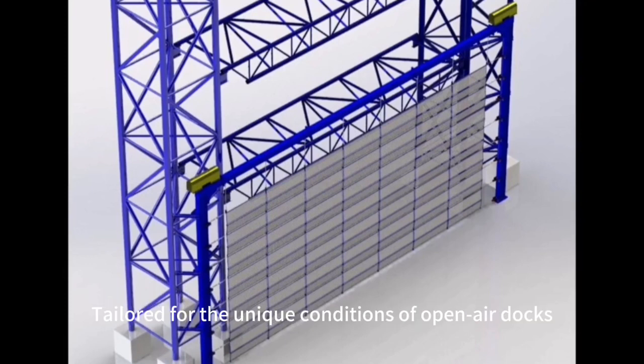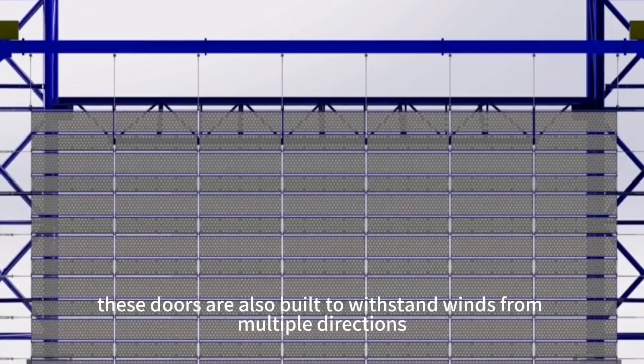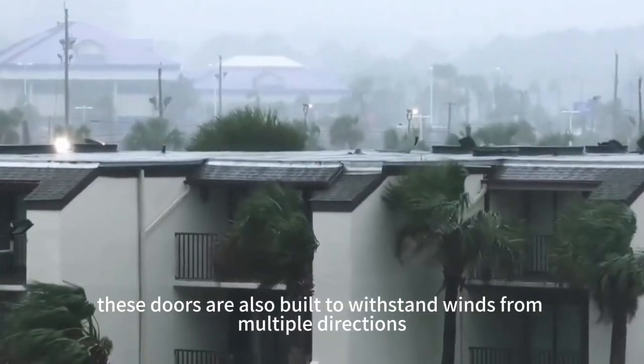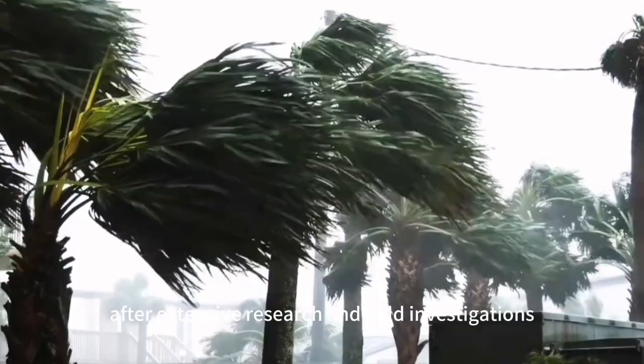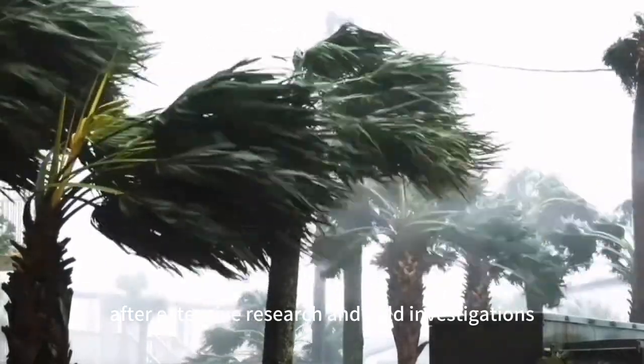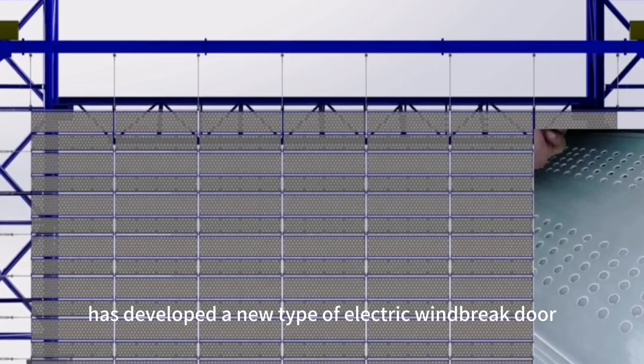Tailored for the unique conditions of open-air docks, particularly in damp, foggy coastal or river environments, these doors are also built to withstand winds from multiple directions, including typhoons. Our company, after extensive research and field investigations, has developed a new type of electric windbreak door.